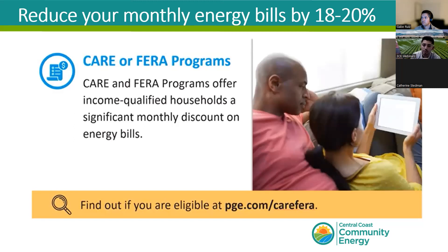Next is the Family Electric Rate Assistance Program, known as FERA, which offers a monthly discount of up to 18% on your electricity bills. This program requires income-based qualification, and you can learn about the requirements on PG&E or Edison's website — both utilities offer this program. One key distinction from CARE: FERA requires a household of three or more people. There is no need to reapply for these benefits, and you don't lose access to them by also being a Central Coast Community Energy customer.